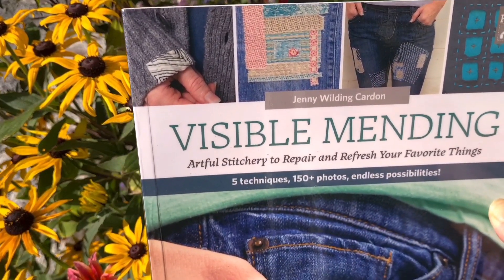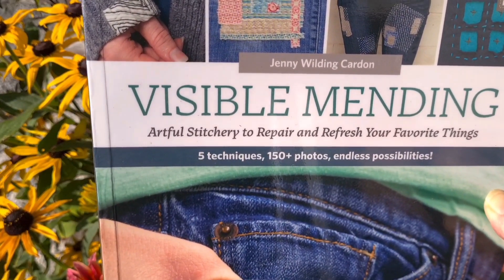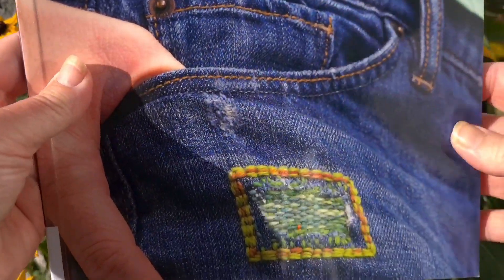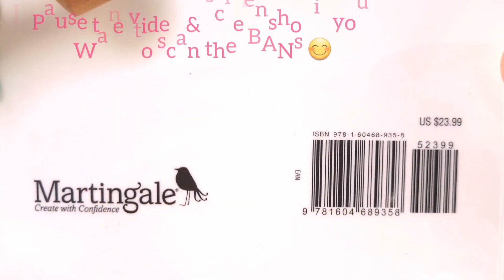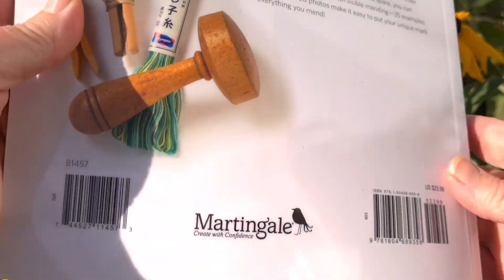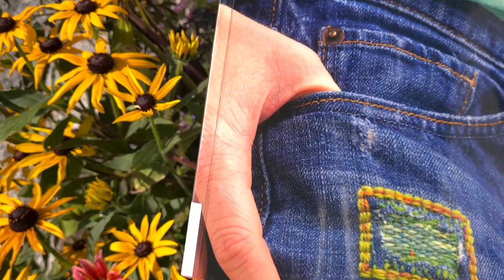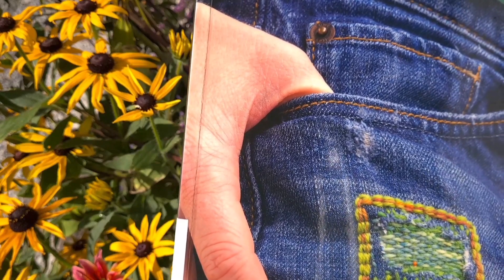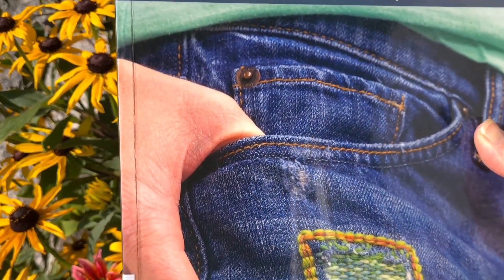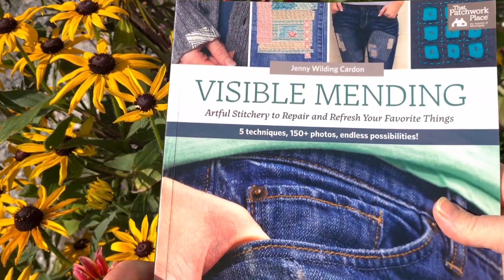First, I think this is the first visible mending book I ever kind of saw around the place — in bookshops or talked about. This is Visible Mending by Jenny Wilding Carden: Artful Stitchery to Repair and Refresh Your Favorite Things, published in 2018 by Martingale. You can scan the ISBN to find it at your library or local bookshop. This wasn't my favorite book — it's one of the first — but there's nothing wrong with it.